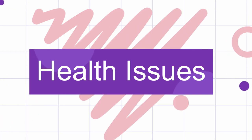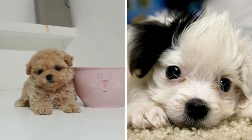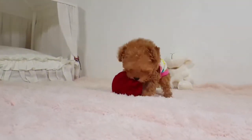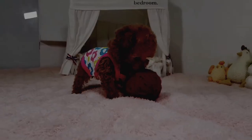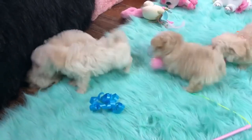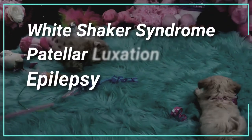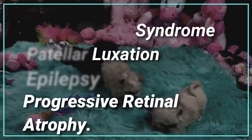Health Issues: Unfortunately, as with any dog, both the Maltipoo and the Toy Poodle can develop some health issues. The three main health problems you may see in your Toy Poodle are progressive retinal atrophy, hip dysplasia, and Addison's disease. On the other side, the Maltipoo has four major health issues, including White Shaker Syndrome, patellar luxation, epilepsy, and progressive retinal atrophy.